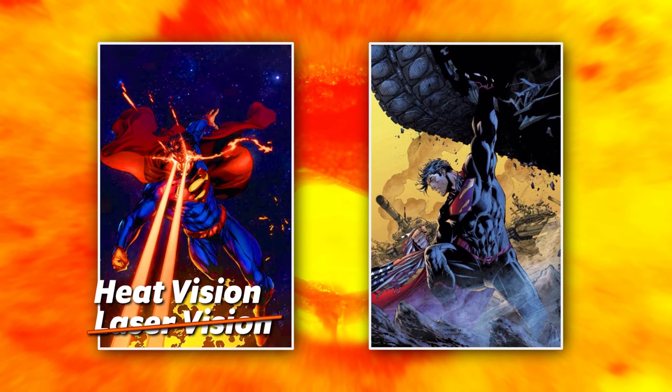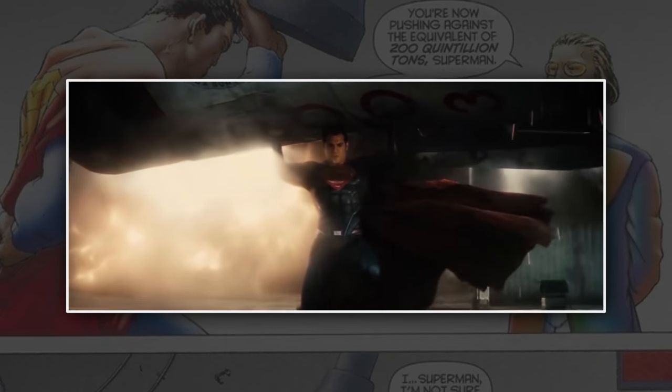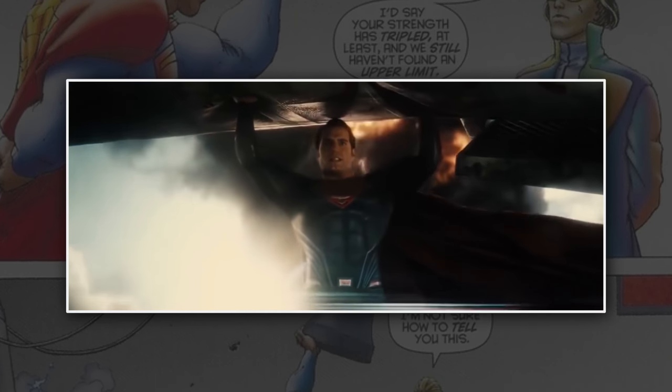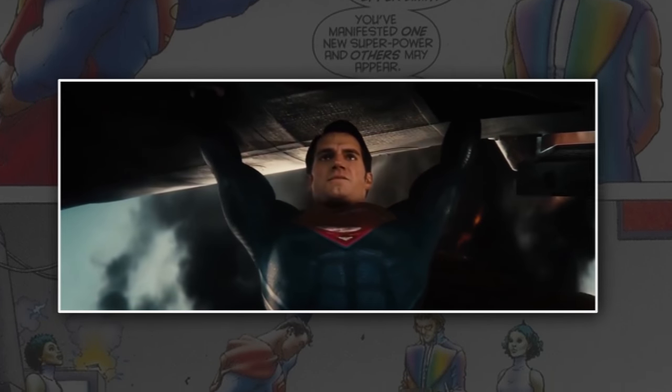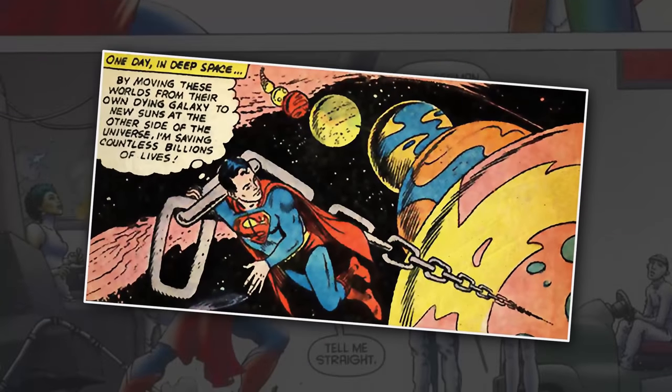And, of course, his massive amounts of strength, which obviously fluctuate depending on which writer of the comic, movie, or TV show. But he's super strong, guys. He's real strong. Look at how strong he is. But there is one other major factor, and that is time.